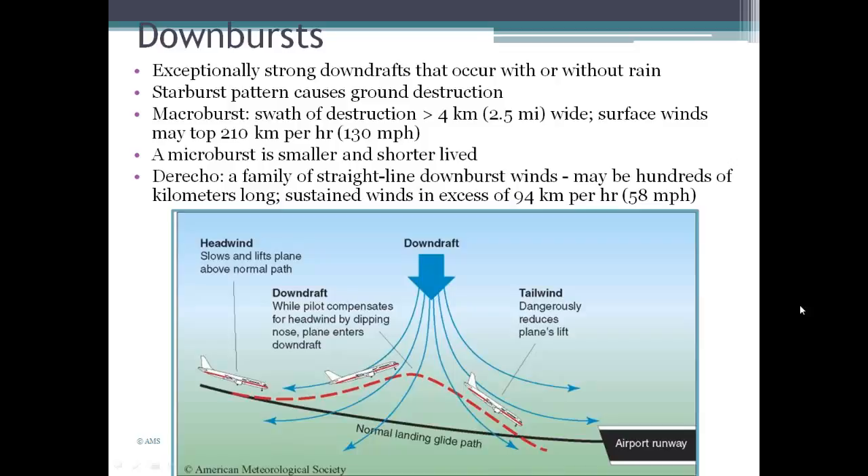Another hazard with thunderstorms is downbursts — exceptionally strong downdrafts that can occur with or without rain. They cause a starburst pattern of destruction on the ground, radiating from where the downdraft was strongest. Macrobursts and microbursts define the size: a macroburst has a destruction path about two and a half miles wide with surface winds topping around 130 miles per hour.